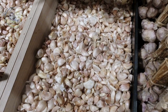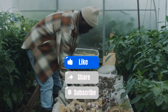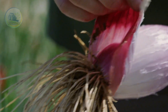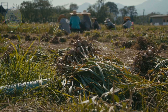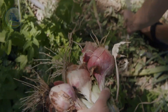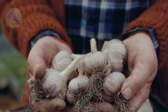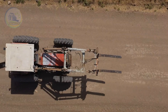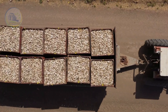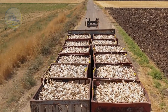Garlic is a staple ingredient worldwide, valued for its bold flavor and rich aroma. It has shaped global cuisines and plays a vital role beyond the kitchen, with deep roots in traditional medicine and modern wellness. But how does this humble bulb transform into a major agricultural commodity? The journey from planting to processing involves intricate cultivation, harvesting, and post-harvest techniques, especially when dealing with millions of tons.